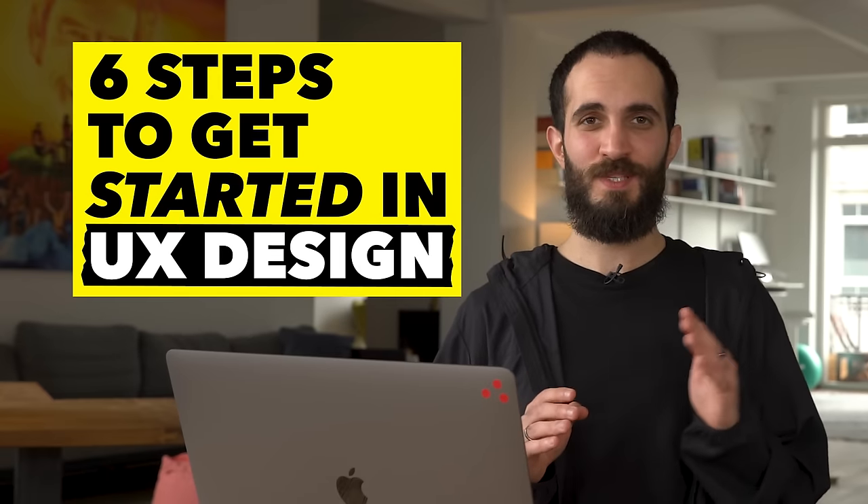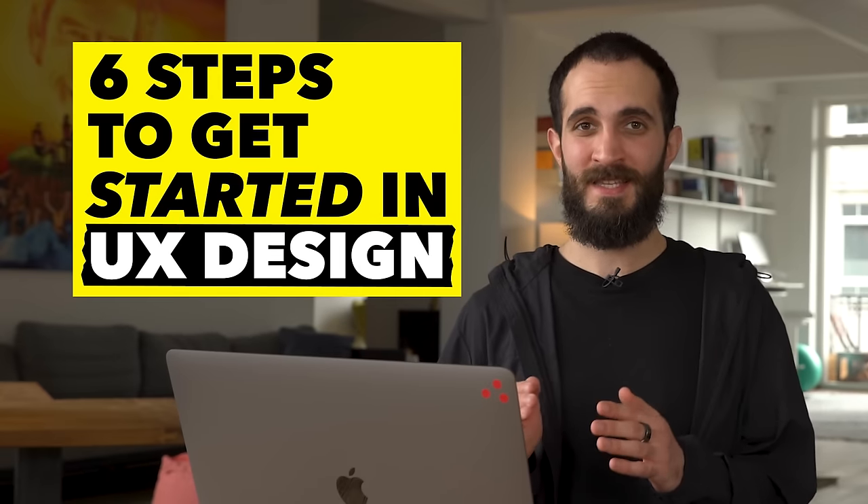In this video, I'm going to share with you six simple steps for how to get started in UX design, and I'm going to tell you how I started my journey until I got a job and the lessons I learned from it, so that you can avoid making the same mistakes.